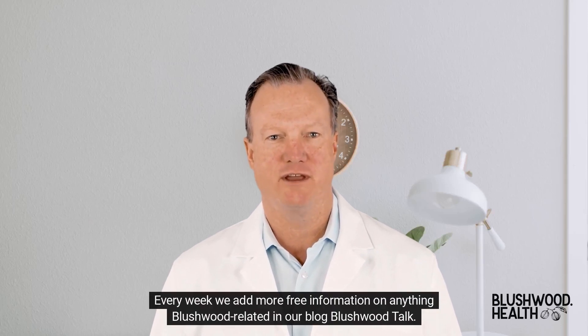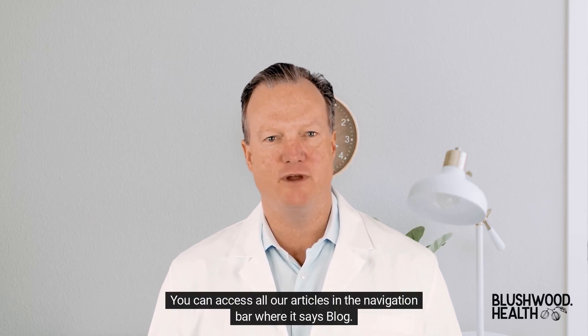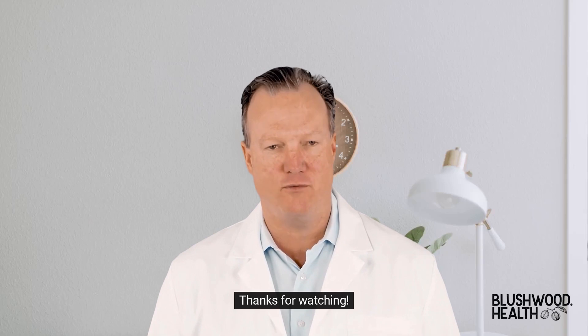Every week we add more free information on anything Blushwood related in our blog, Blushwood Talk. You can access all our articles in the navigation bar where it says blog. Thanks for watching.